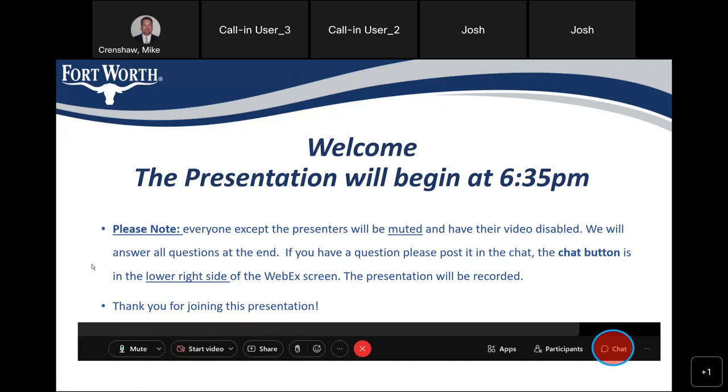All right, I think we'll go ahead and get started. Welcome everyone. We're going to talk about West Creek Channel Rehabilitation. This is our community meeting before we begin construction. Everybody will be muted until we get to the end and then we'll have a chance to unmute and have questions. You can put a comment or question into the chat and we'll address those at the end of the presentation. We're recording this, so the recording will be up on the city website.